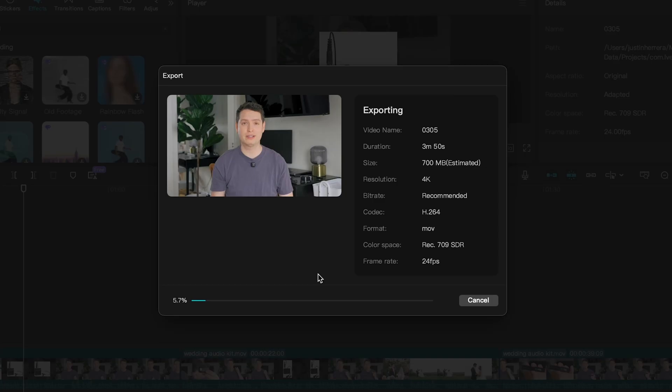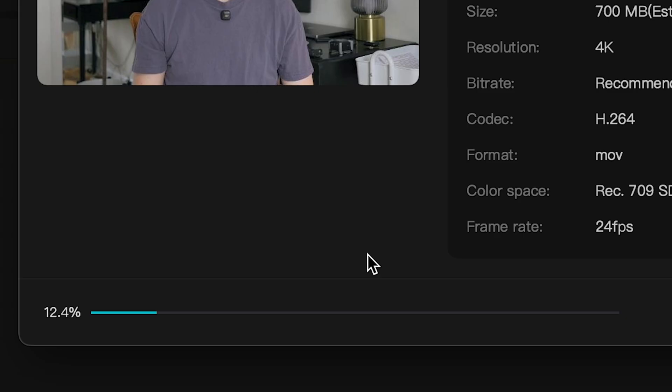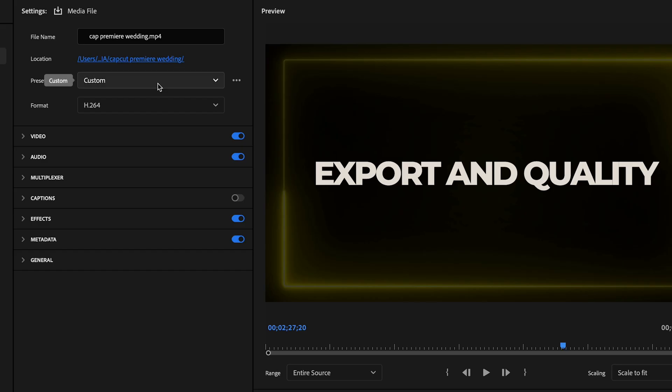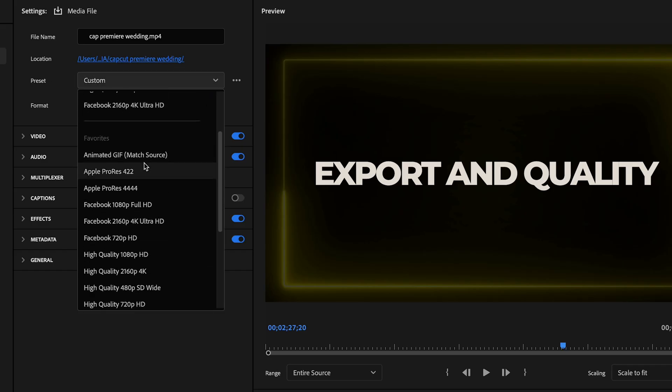Export and quality. Let's talk about export speed. CapCut is surprisingly fast — it's optimized for quick rendering, especially for social media clips. Premiere Pro, on the other hand, is known for its long render times, especially if you're exporting in high-bitrate 4K. But Premiere gives you better export settings and higher quality results. If you need speed, CapCut wins. If you need professional-level export settings, Premiere Pro is still the king.